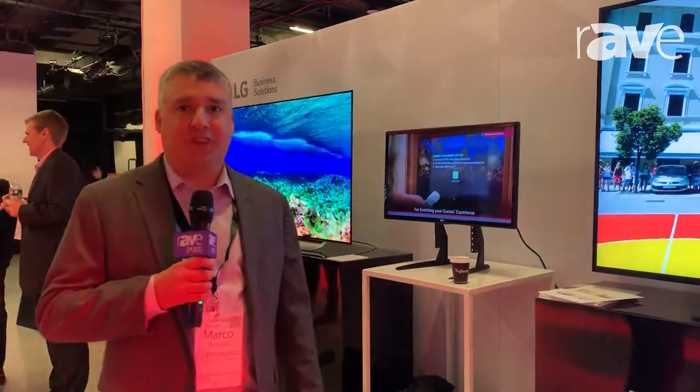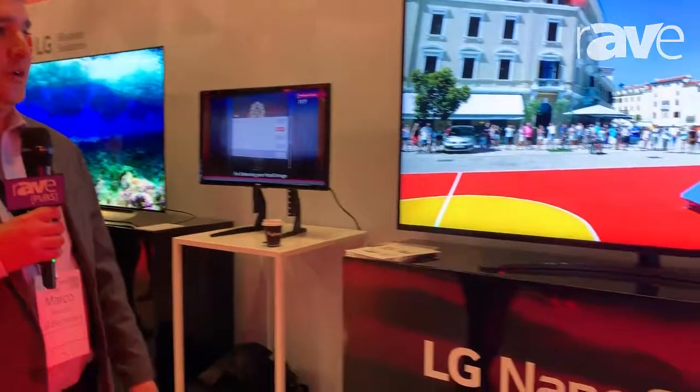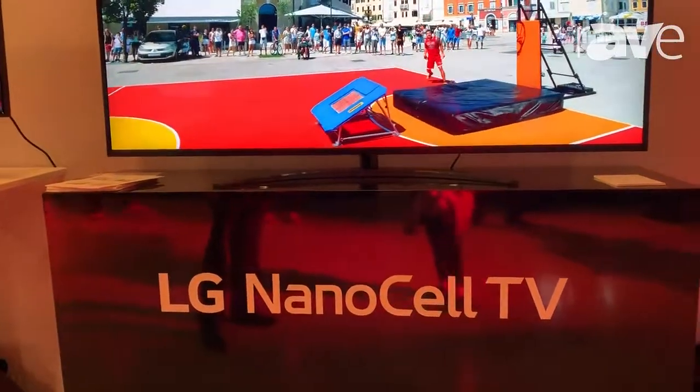Hi, I'm Marco Serrano. I'm here at the New York City Tech Tour and today I'm showing the NanoCell television for use in guest rooms.